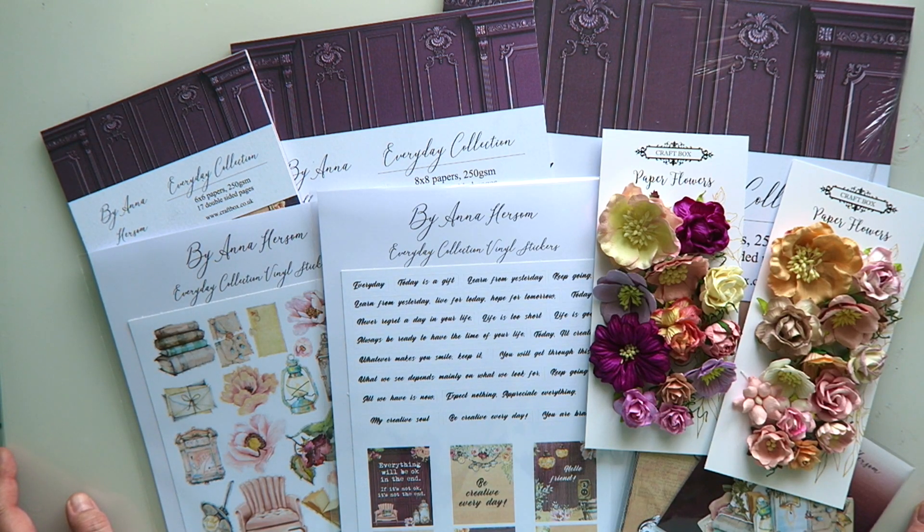Hi everyone, I have a moment here — a quiet, peaceful moment outside when no one's doing any home improvements — and I thought I'm going to take this opportunity to show you my brand new collection, which is called the Everyday Collection.